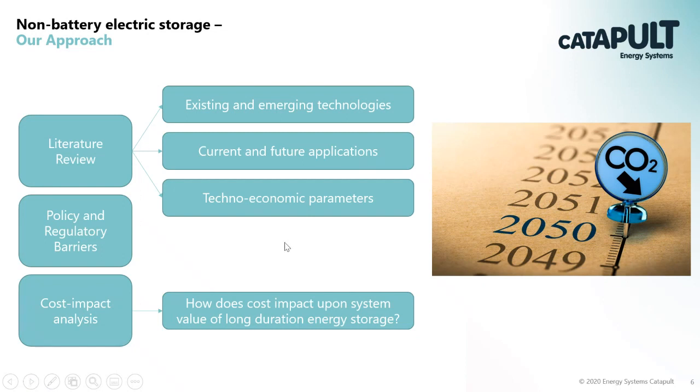Starting with non-battery electrical storage, our approach was first to carry out a review to understand the existing and emerging technologies already out there, current and future applications, and then the technical and economic parameters of these technologies - power costs, energy costs, efficiency, etc. Policy and regulation is also an important part of the picture, so we looked at policy and regulatory barriers, and then finally we carried out a modelling analysis.